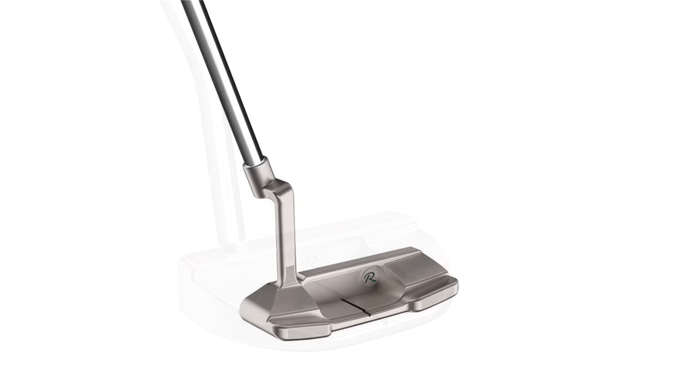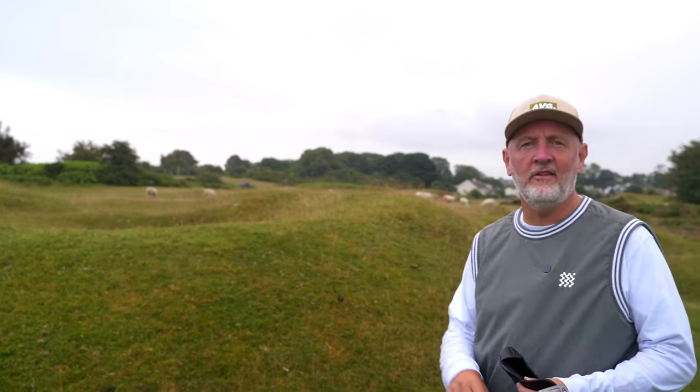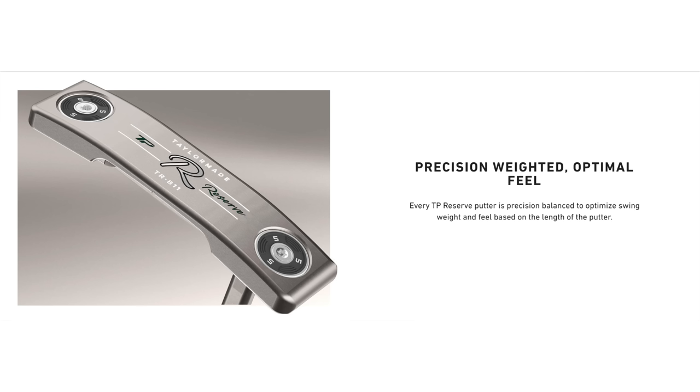I'm drawn to this mallet. The two things of real interest in this lineup are the precision milling and the shaping of each and every one of these profiles — they really are incredibly easy on the eye, a superb premium finish as you'd expect entering this marketplace. And then on every model you'll see some perimeter weighting, which means we've got high MOI — in simple terms, forgiveness.